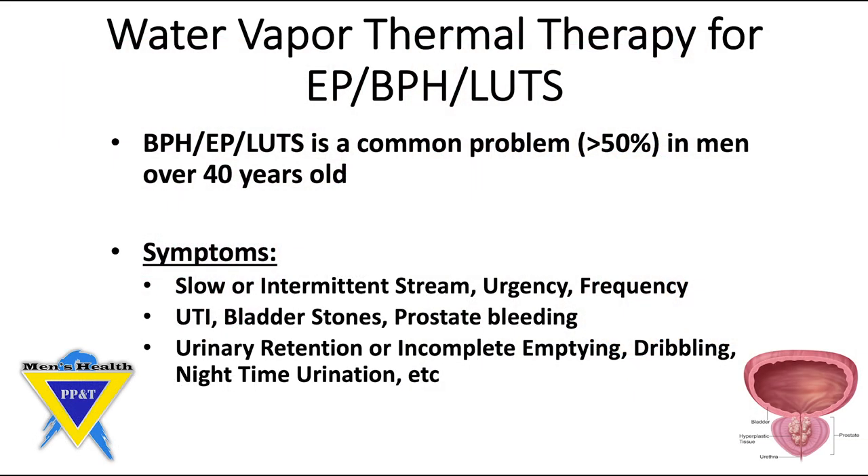Enlarged prostate, benign prostate hypertrophy, and lower urinary tract symptoms is a common problem. As many as 50% of men over the age of 40 years old will have some sort of symptoms from this. Symptoms can include slow or intermittent stream, urgency or frequency of urination, urinary tract infections, bladder stones, prostate bleeding, urinary retention or incomplete emptying, dribbling, and nocturia.